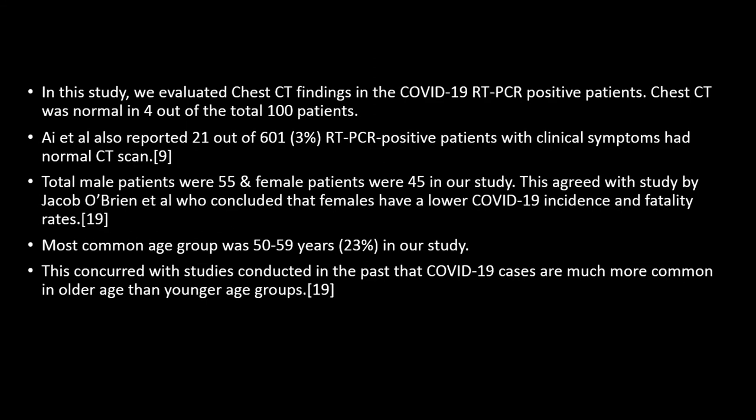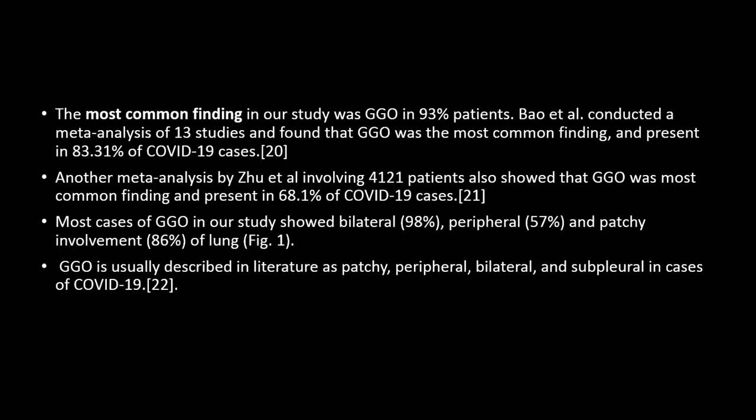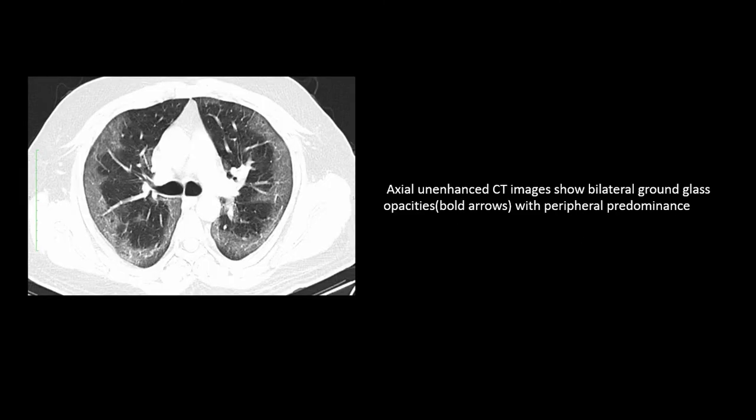Findings consistent with our study are described by various published studies, and we reference those studies for each finding identified in our patients. The most common finding in our study is GGO, which typically shows bilateral, peripheral, and patchy involvement of the lung — also seen in our study. This image demonstrates bilateral, patchy, peripheral involvement of the lobes by GGO.